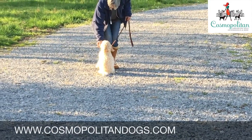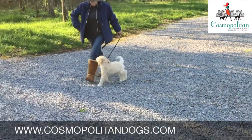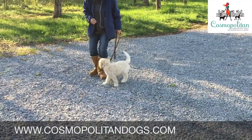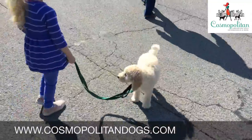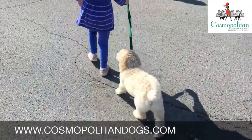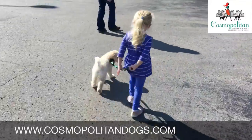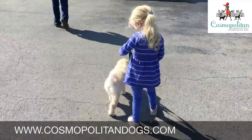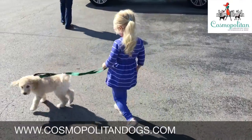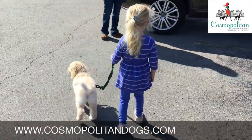We send our puppies home with a basket of goodies including food, supplements, treats, toys, a crate, a training guide, grooming products, microchip and health information, and your first month's pet health insurance. We will teach you how to continue all of the training we have started and are available for lifetime breeder support. If you have a problem, email or call us and we will do whatever we can to help you. Thank you for considering a Cosmopolitan puppy.